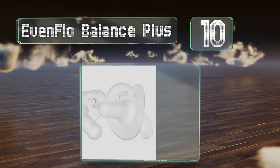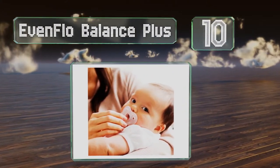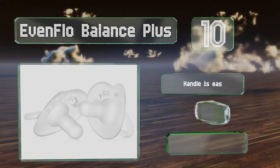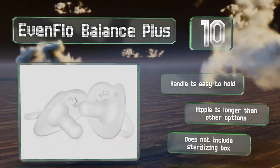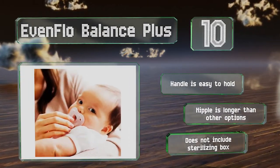Starting off our list at number 10, made for babies up to 6 months old, the Evenflow Balance Plus has a cylindrical shape that supports breastfeeding. The super soft texture helps prevent mouth fatigue and is made from food grade materials approved by the FDA. The handle is easy to hold and the nipple is longer than other options. However, it doesn't include a sterilizing box.